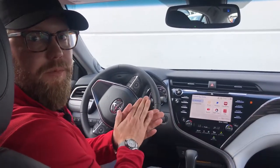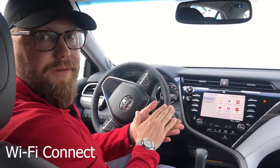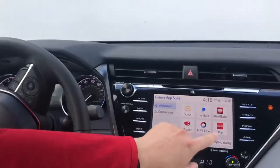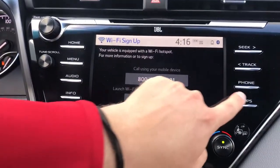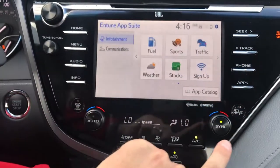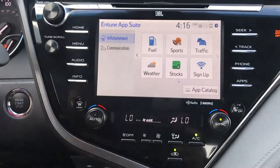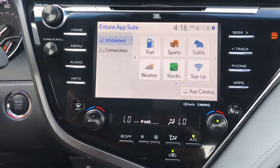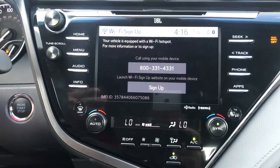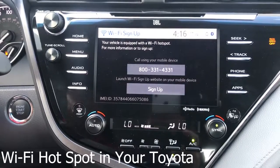Another connected service available on Entune Audio 3.0 in the Plus and Premium is Wi-Fi Connect, which is really exciting and a Toyota first. When you go into your app screen, you see all apps available in the Entune app suite, and down there you also see the Wi-Fi sign-up. When you purchase your new Camry, pair your phone, and download the apps, you can set up Wi-Fi and have a Wi-Fi hotspot in your car.